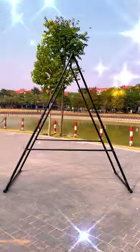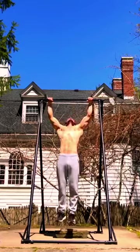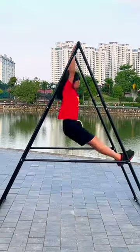This is the pull-up bar that will help kids and teenagers increase their height very effectively. My 20-year-old brother exercised on a doorway pull-up bar for more than a year, but not effectively, so he switched to using this type of pull-up bar.